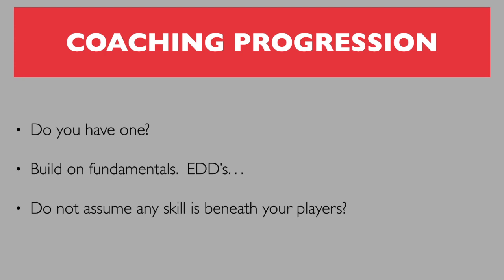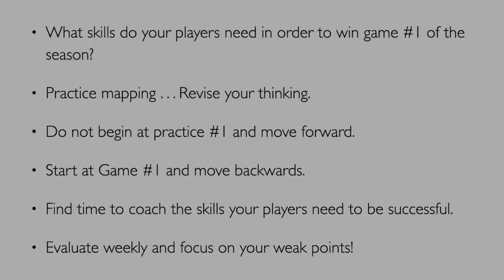Everybody needs to write down their coaching progression and figure out the skills their players need in order to win game number one of the season. What we do is practice mapping. Instead of thinking about how much time we have until August 1st, we work back from that. We start at game one and move backwards, trying to find time to coach the skills your players need. We evaluate weekly and focus on weak points — if we're not good at playing power pass, we spend more time on it.